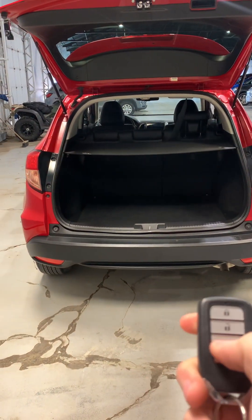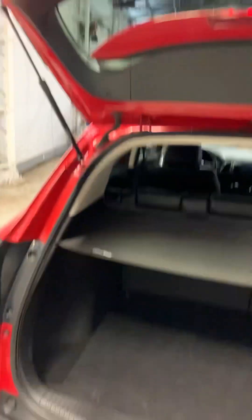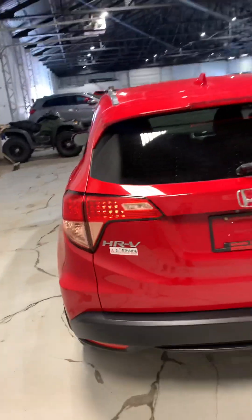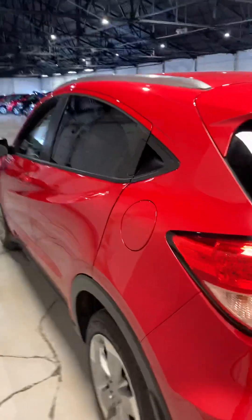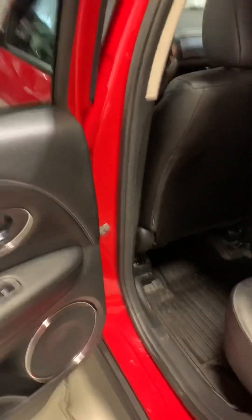Like I was saying, automatic liftgate — though it looks like it's only for opening. Now coming along to the back of the vehicle, it is quite spacious for being a compact SUV.